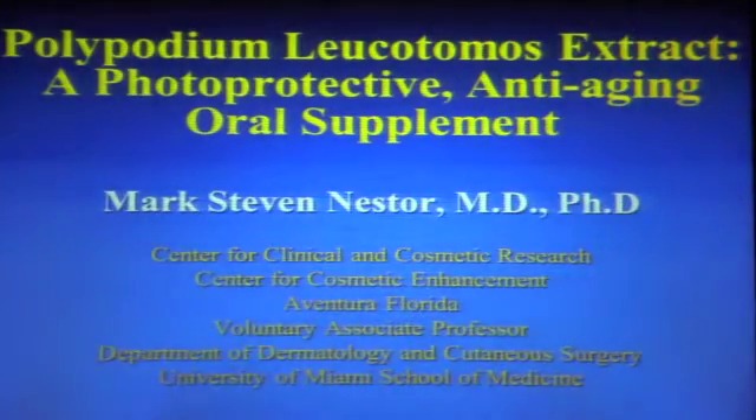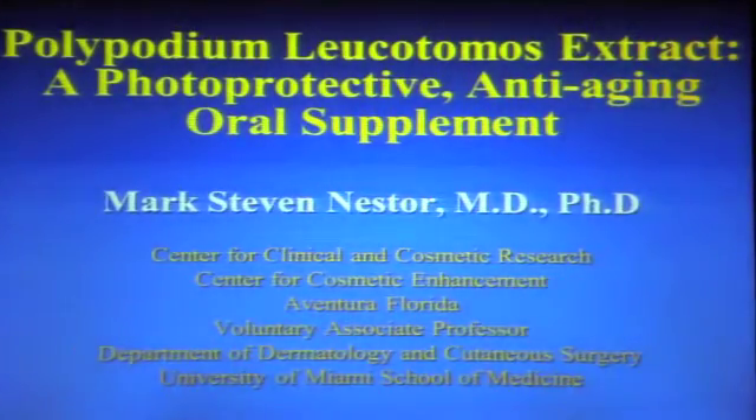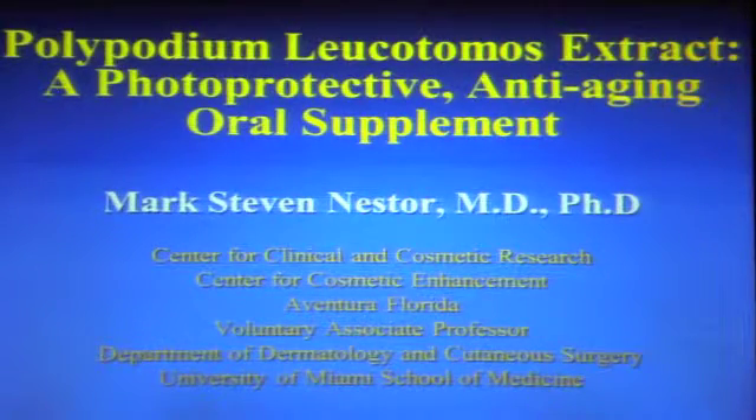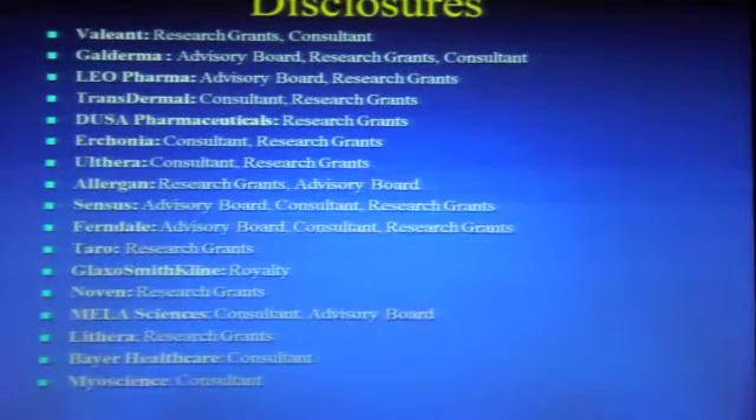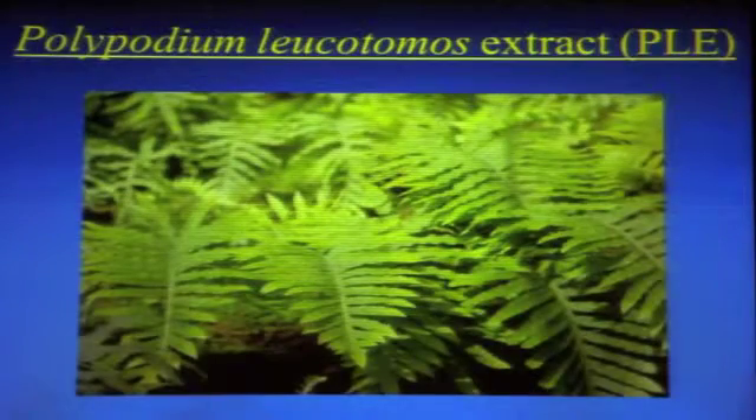I'm going to talk about Polypodium Leucotomos Extract and some of the data and information on this photoprotective anti-aging oral supplement. It's an over-the-counter supplement produced by Ferndale. You'll see data from a study we just completed — Dr. Berman and myself — with some very interesting results. Important disclosures: I serve on an advisory board and as a consultant for Ferndale, and we had research grants for this study.